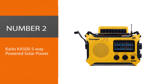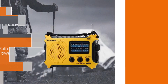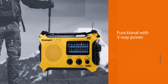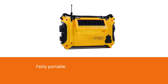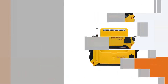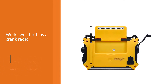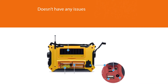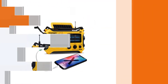Number two: the Kaito KA500, five-way powered. It's amazingly functional with five-way power and can even be powered by solar power, which is great especially at this price. It's not a handheld radio but is fairly portable. It works well both as a crank radio and a flashlight, so it will definitely turn out to be an incredibly useful tool for survival. It doesn't have any issues picking up pretty much every weather band out there, as well as local and shortwave radio bands. The sound is good enough too, and the light is sufficiently bright.